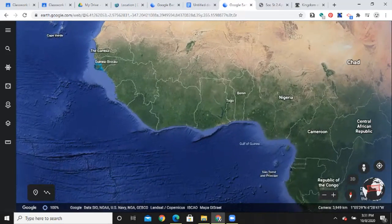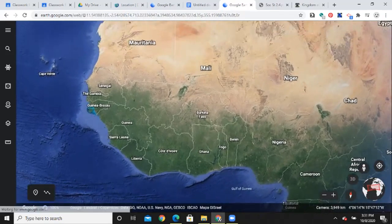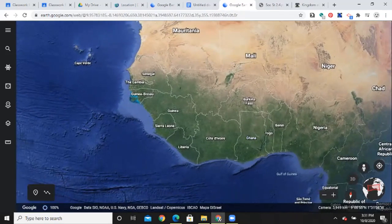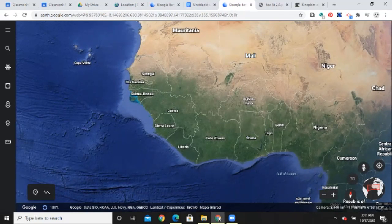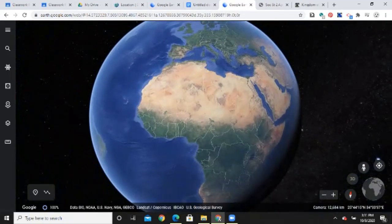You can see some of the modern countries here — this is not to suggest they're in the exact same place as previous nations with that name. You can see Ghana is right here, Mali is another one we'll be talking about, and we'll also be talking about one called Songhai that isn't on the map anymore. You can kind of see that we're in that area transitioning to desert.